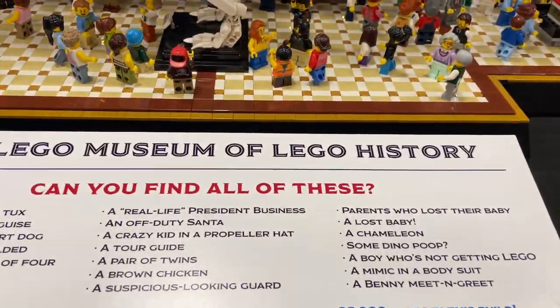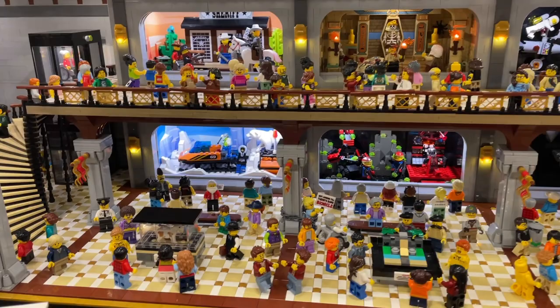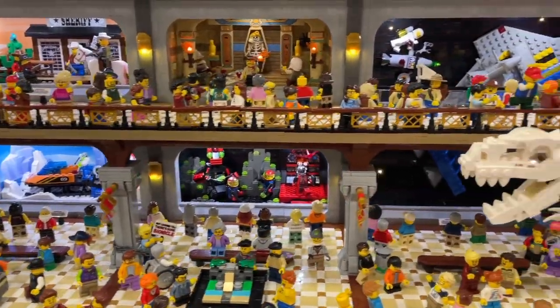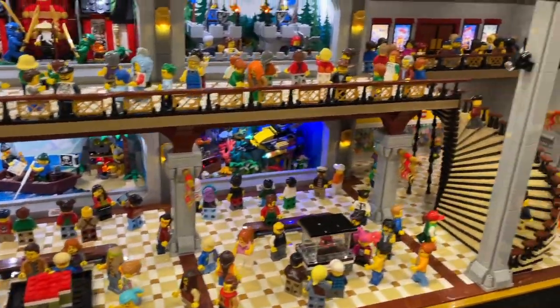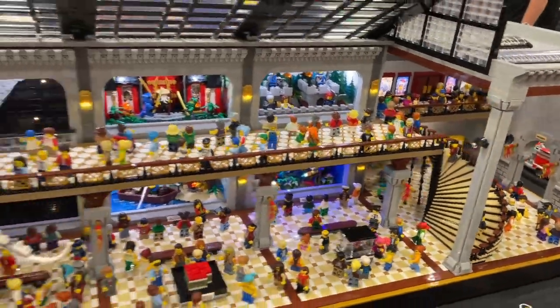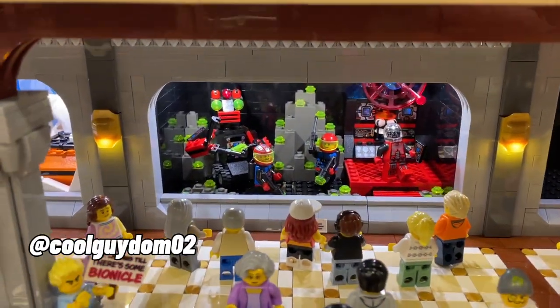So this is the LEGO Museum of History by Salad Bricks. Basically what he's got going on here is all of these lit-up modules that show various themes from LEGO's historic history. This is just a really super impressive MOC, and it actually has a module built by my friend CoolGuyDom02.